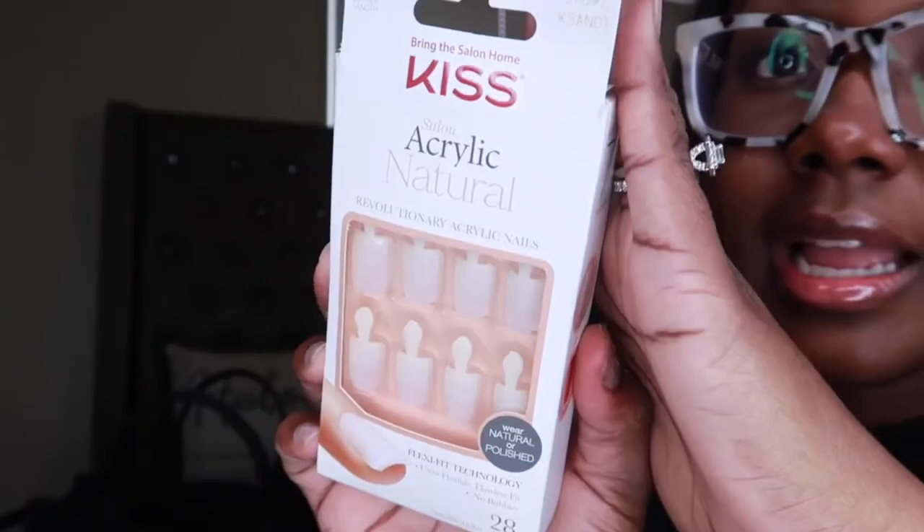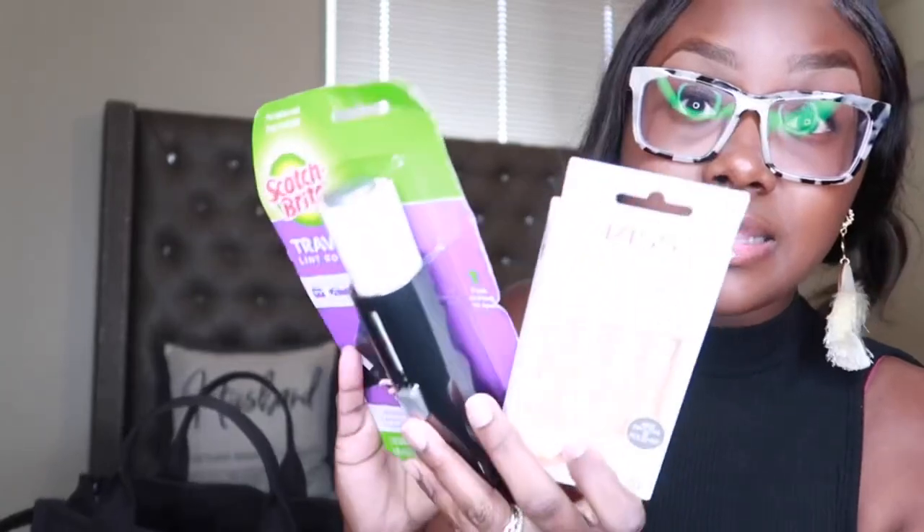Next we have Salon Acrylic real short press-ons from Amazon. I have been on a press-on bag — I'm actually filming a press-on video after this. I just took some off last night that I'd worn for 15 days and didn't lose any. As long as you prep your nail and apply correctly, you can definitely get a full two weeks of wear. I kind of opened the package at the mailroom so the extra bits ended up in my purse.